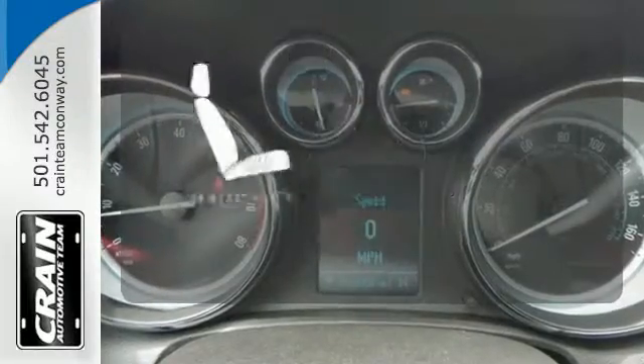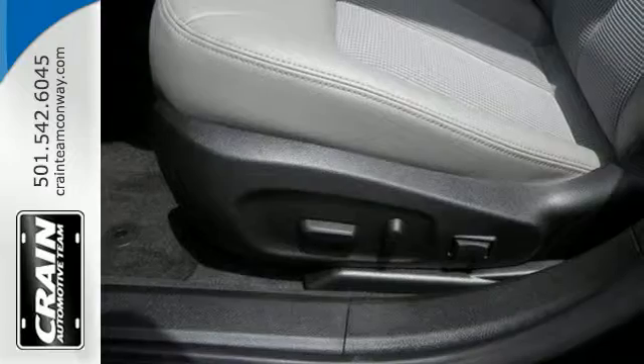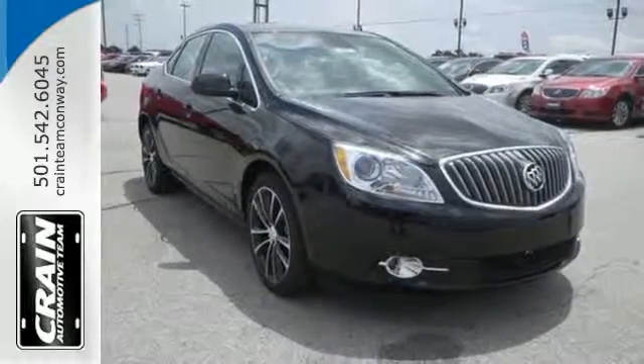The heated seats keep you comfortable no matter how cold it is. Everything you've dreamed a drive could be is packed into this Verano. Come take a test drive today.